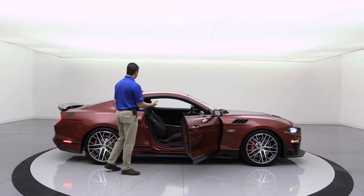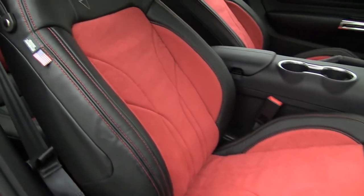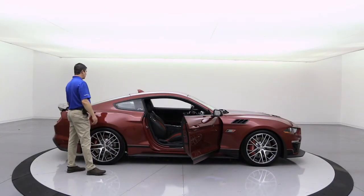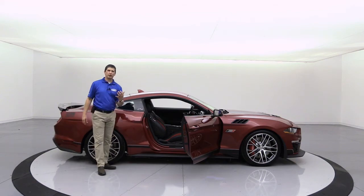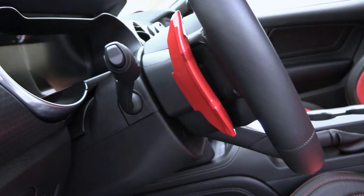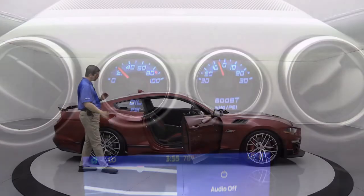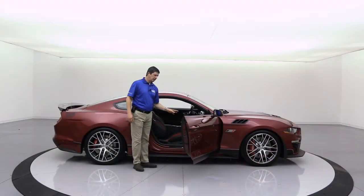Now let's check out the interior. There's a special interior package for all these Jack Roush Editions. You're going to see beautiful leather seats with red suede inserts, red stitching, and Jack Roush embroidering on those backrests — and not just the front seats; the rear seats also have the red suede inserts. For the driver, there are billet pedals — the foot rest as well as the gas and brake pedals with the billet covering. On the steering wheel, you're going to see the red billet paddle shifters — a gorgeous little touch on those paddle shifters for these Roush editions.